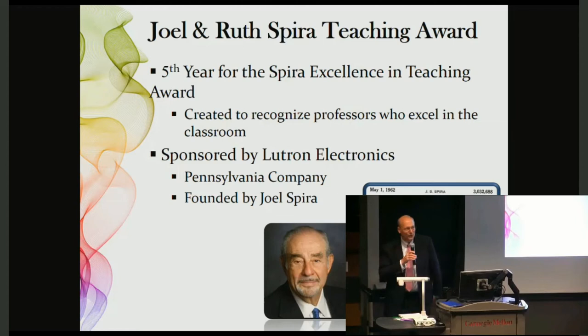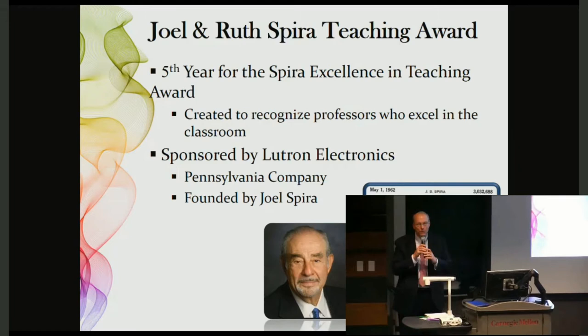Good afternoon, everyone. My name is Walt Saharchuk, and I want to introduce a colleague of mine. This is Matt Breenberger, class of '93. He was in the second class of computer science here at Carnegie Mellon.